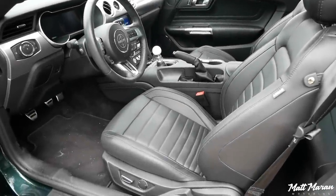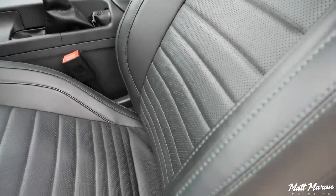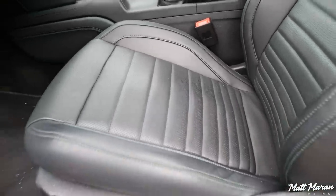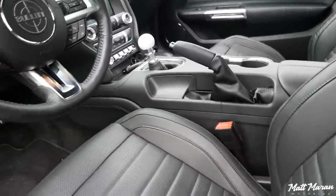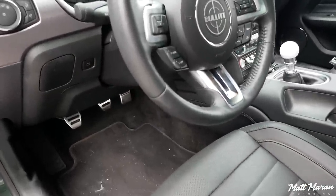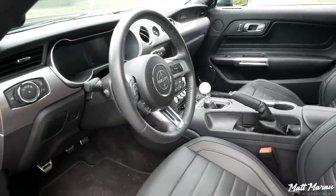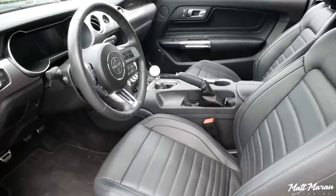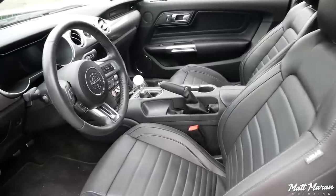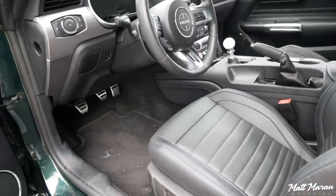On the inside, everything's wearing very well too. There's no ruffling in the seats like you often see on other Mustangs. Everything's held up very well — still pretty nice and tight. No weird wear with the steering wheel or anything. The gauges, by the way, haven't gone blank again. They did that once last year around 5,000 miles for like five seconds. That has never happened ever again. Haven't had any other infotainment-related issues — everything about this has been flawless.